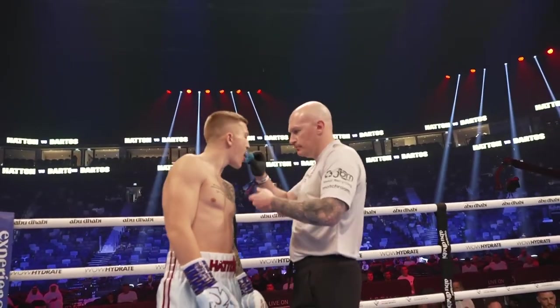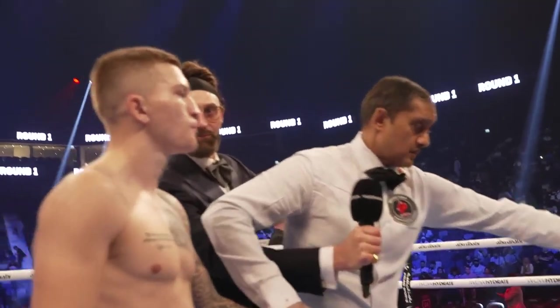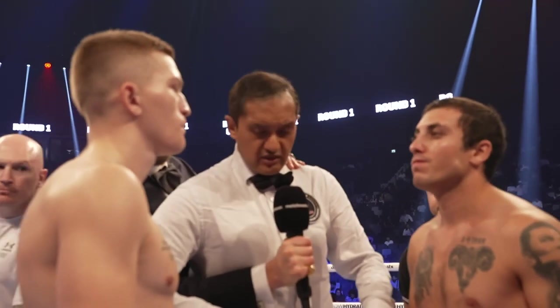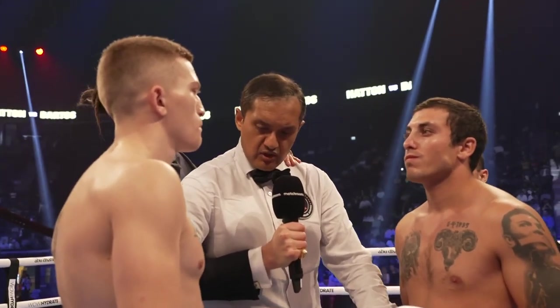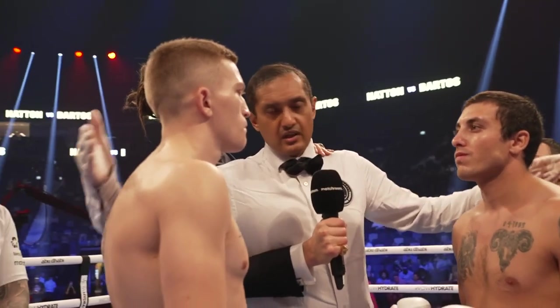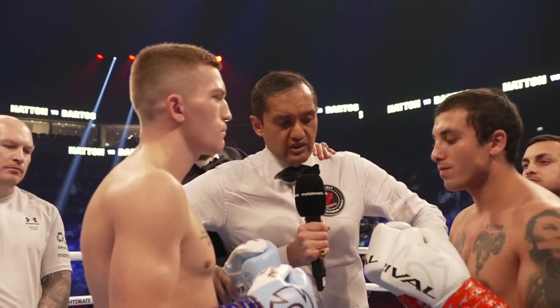Okay boys, bring it in. Let's go, gentlemen, bring it in. Okay boys, we went over the instructions in the changing room, okay? So make sure you give them a good clean fight. Watch the low punches, anything from the navel up is good. Watch the kidney punches, and watch the rabbit punches to the back of the head. And most of all, protect yourself at all times. Touch them up. Good luck.